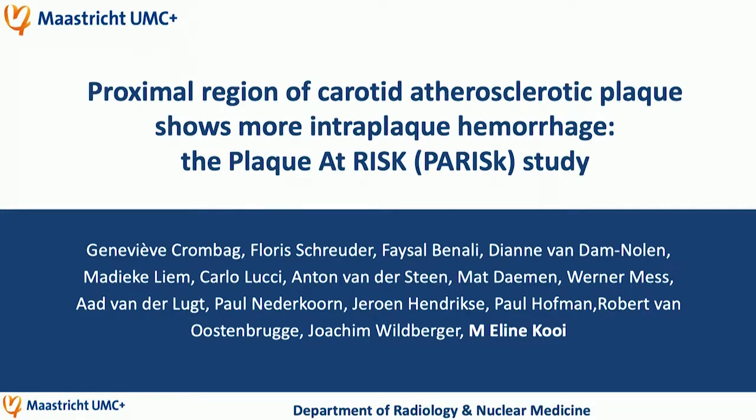Hi David, thank you very much for the introduction. Today I will present on behalf of Genevieve Krombach. She will defend her PhD thesis in October and she just started with the training as a radiologist.